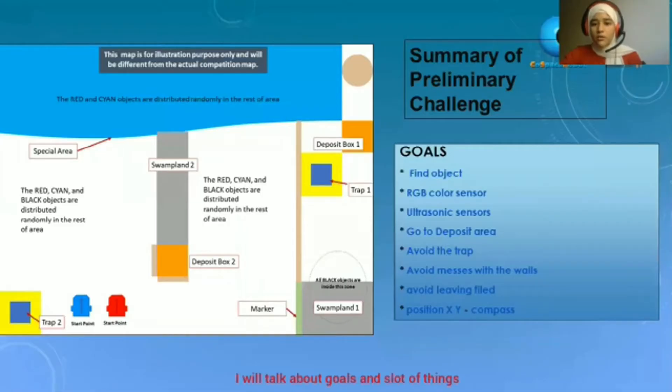Summary — I will talk about goals and more. The goals are: find object, RGB color sensor, ultrasonic sensor, go to the deposit area, avoid the trap, avoid messing up the wall, avoid leaving the field, position X and Y.